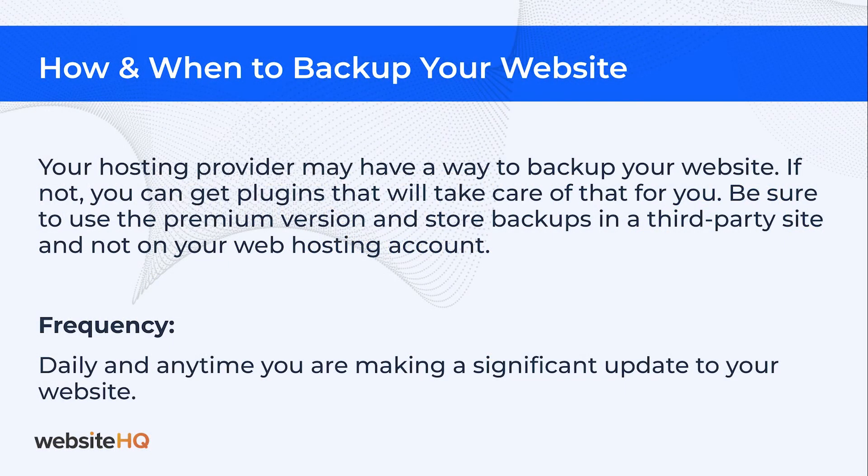Your hosting provider may have a way to backup your website. If not, you can get plugins that will take care of it for you. Be sure to use a premium version and store backups in a third-party site and not on your web hosting account. I recommend daily backups and before any significant update to your website.